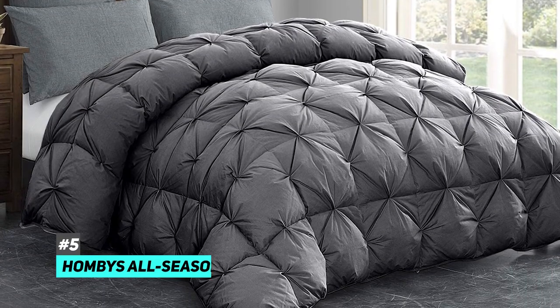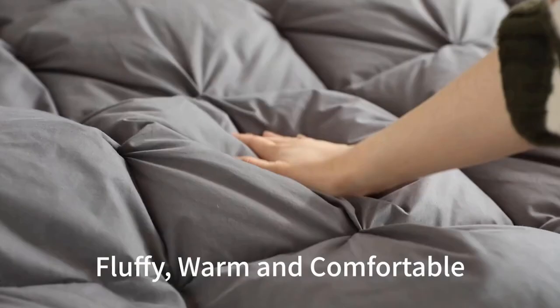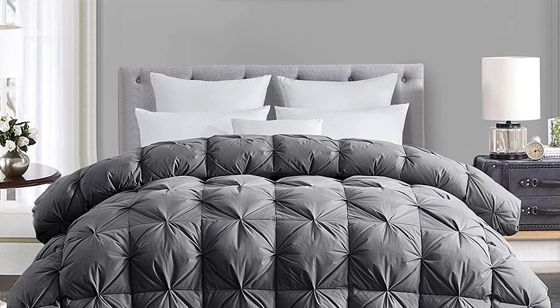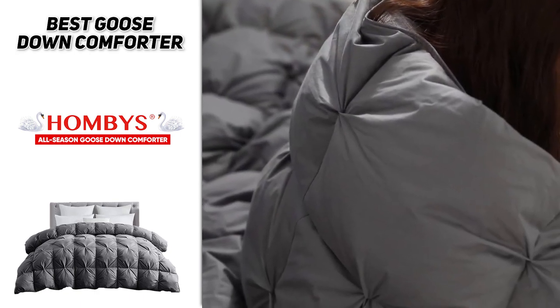Next we have the best goose down comforter: the Home Buys All-Season Goose Down Comforter. It's a hypoallergenic down blanket made with baffle box stitch, and the down filling has been through 12 sorting processes to ensure it's healthy, warm, and soft. The pinch design adds a nice level of sophistication to your bedroom, and the 100% cotton cover feels very soft on your skin. It's breathable so you won't wake up sweaty, comes in five sizes, has 100% natural filling, and includes duvet loops for versatility.